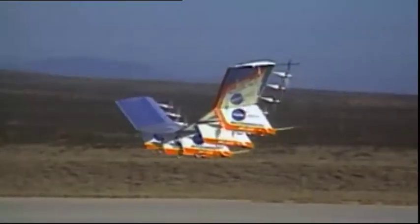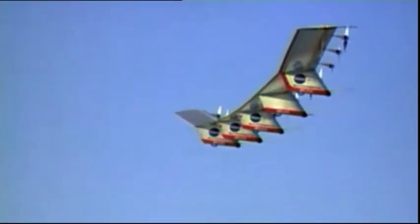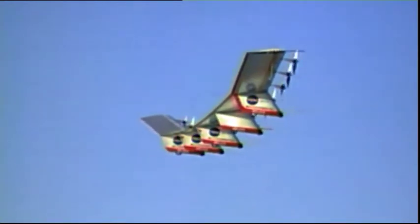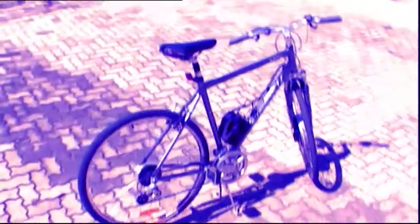Some other exciting projects — we've contributed to one of the NASA projects, which is called the NASA Helios. It's a replacement for satellites, basically a flying solar car, and it just sits up there at 100,000 feet and flies around and pretends to be a satellite. So we're very excited about that. That's something we've contributed to, and we're hoping to be involved in that more in the future.